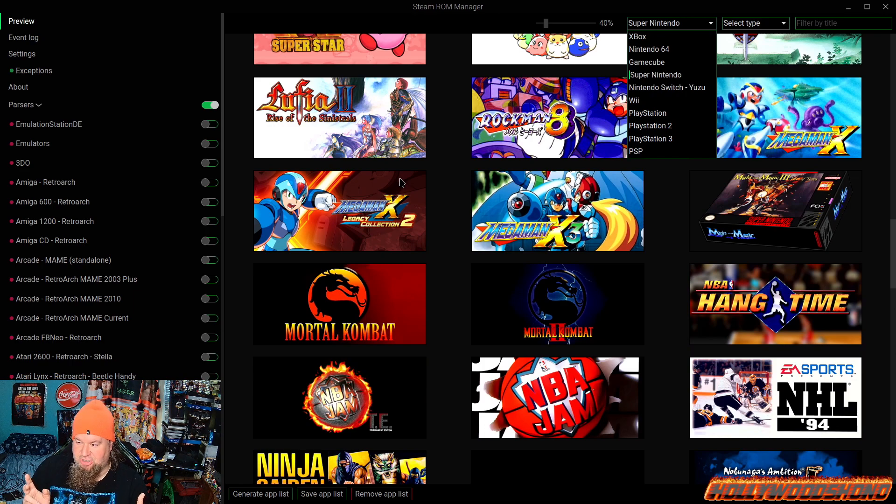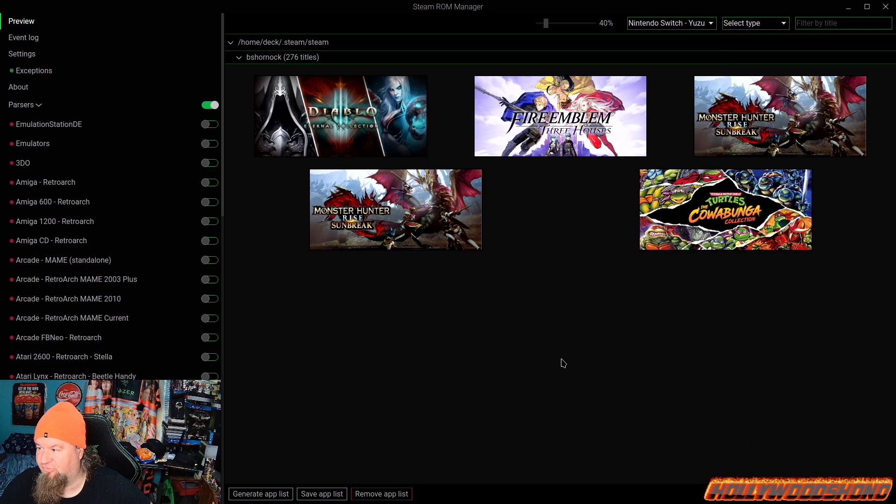One thing I want to make specifically clear: when I do emulation, it cannot be on Steam. If I don't own the game on Steam, it is not getting emulated — it has to be games I don't own on the actual Steam platform. And yes, even Nintendo Switch works. Monster Hunter Rise is kind of a dud, but Diablo Eternal Collection you can play offline non-seasonal, you can play Fire Emblem Three Houses, and even the Teenage Mutant Ninja Turtles Cowabunga Collection.